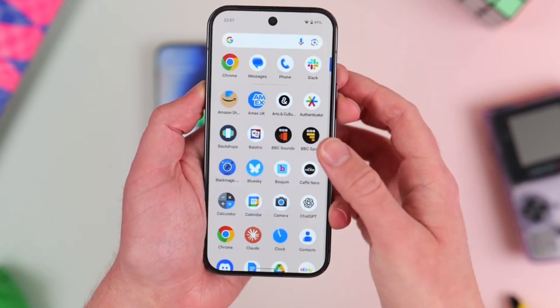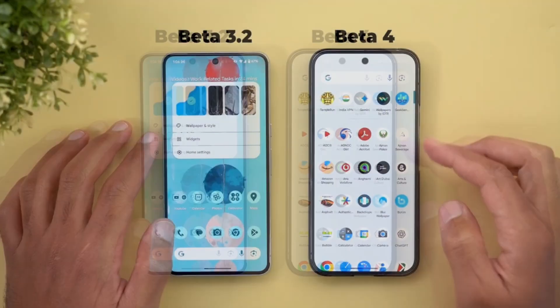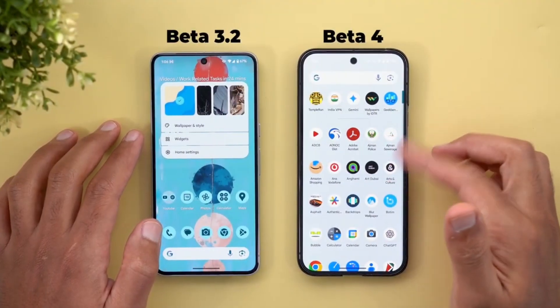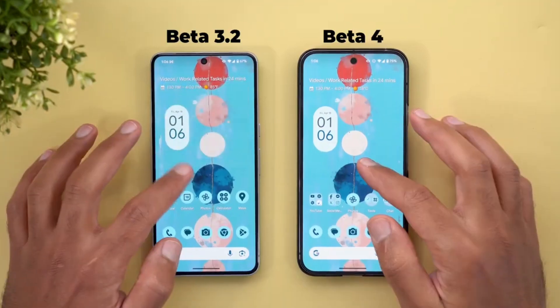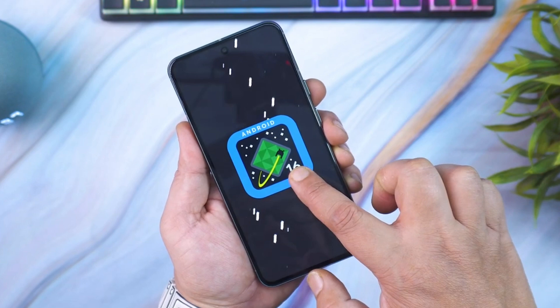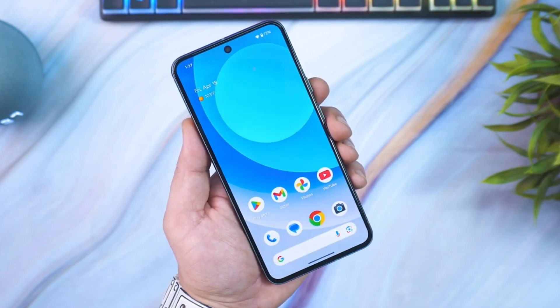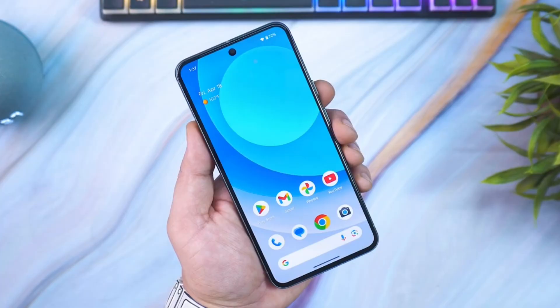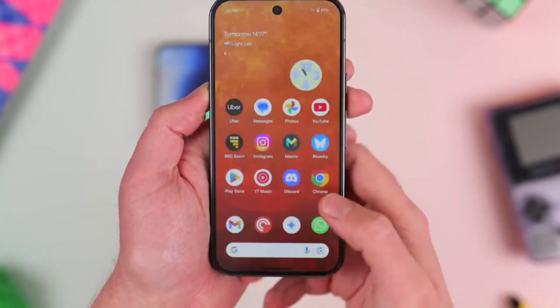9to5Google did a deep dive to find the changes introduced with Android 16 beta 4 and found that it improved the always-on display screen by bringing dynamic color to it based on the chosen wallpaper. The new software also brings screenshot and select options to the Android 16 recent app screen, and Android 16 beta 4 brings the app list option when you long press on the device home screen.